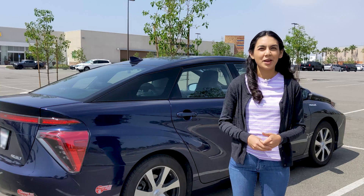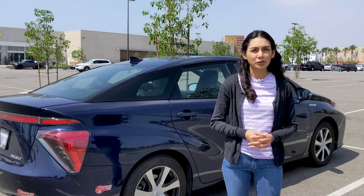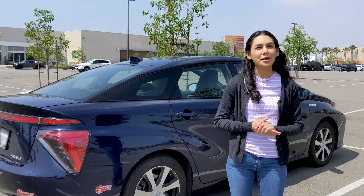Hi, thanks for joining another video. Today I want to go over a different type of alternative fuel vehicle. We're talking about hydrogen.